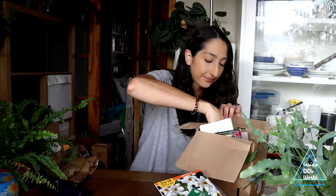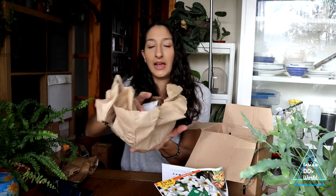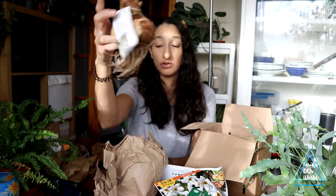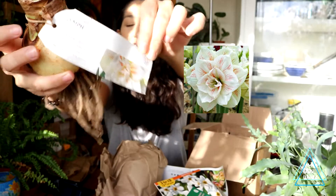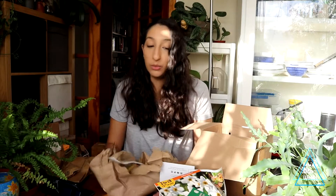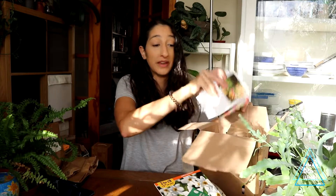Then I got this giant amaryllis bulb — it's huge! This one is amaryllis nymph and it's got a picture on it. I'm really impressed. I definitely need to get this potted up so hopefully it'll bloom in time for Christmas. Those are all the bulbs from my Netherlands order — even though most bulbs you buy in shops come from the Netherlands anyway.